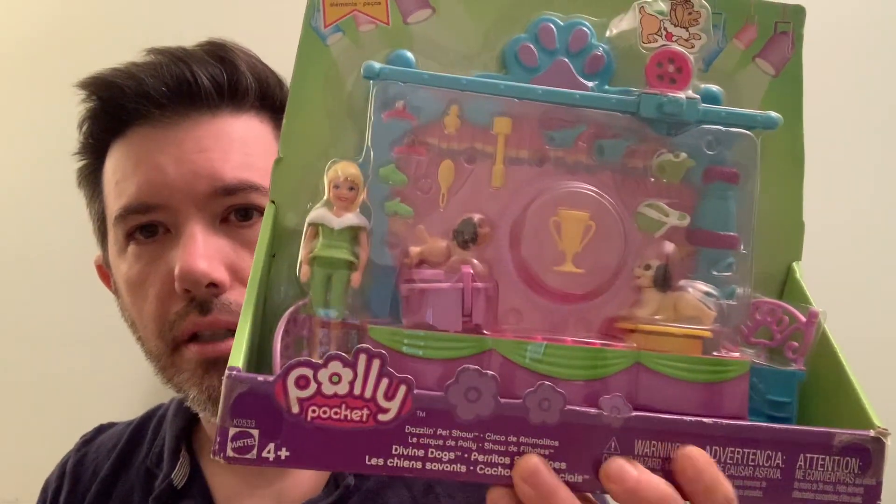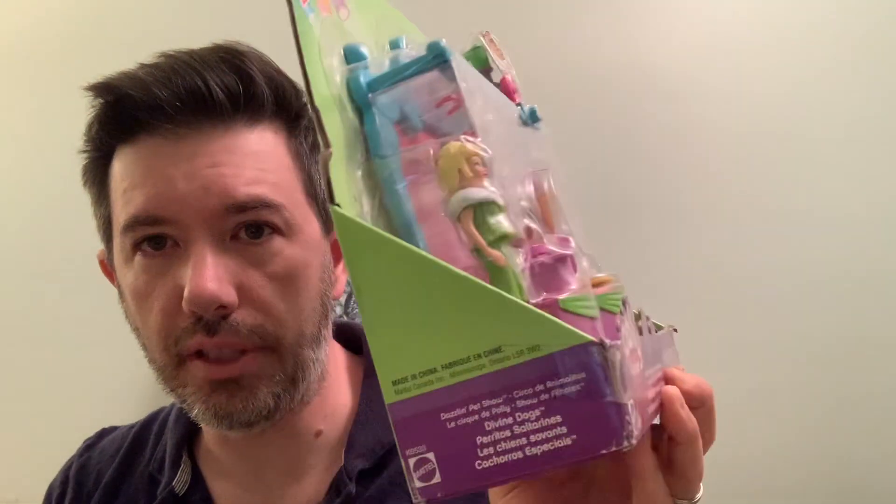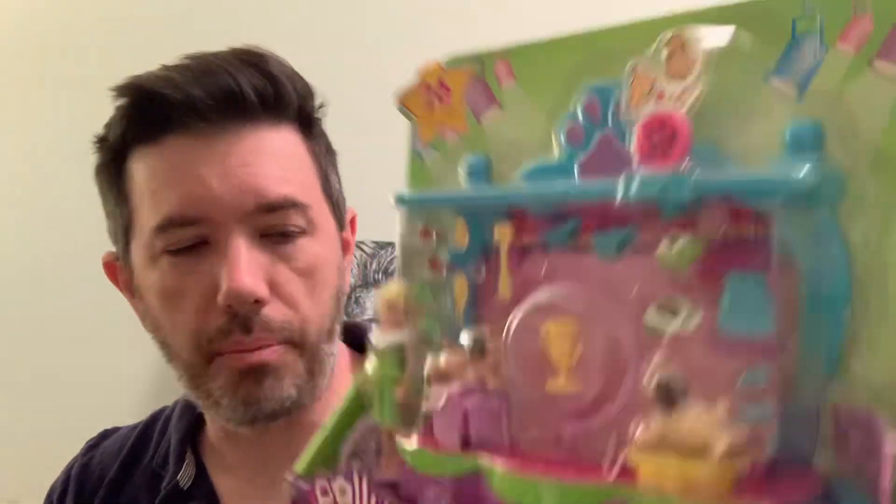A Polly Pocket Dazzling Pet Show. Still sealed. Polly Pocket is a good seller, especially brand new.